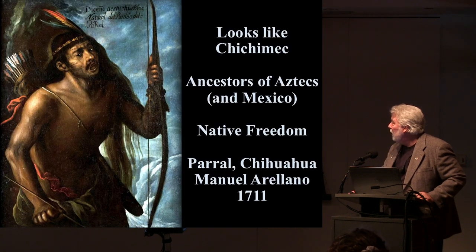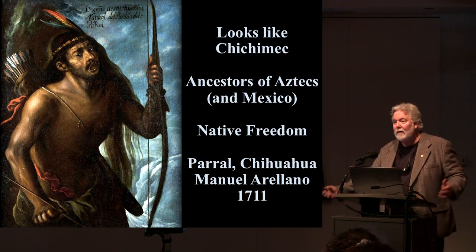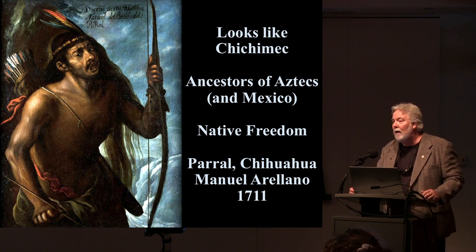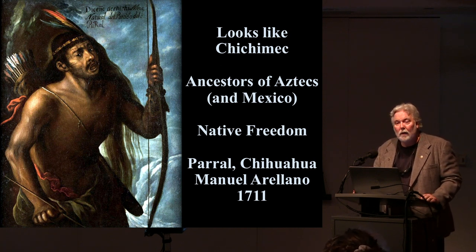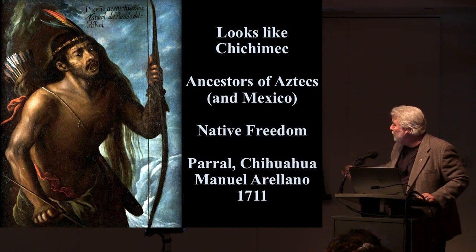It looks an awful lot like contemporary paintings of the Chichimec, the ancestors of the Aztecs. Back in the 1700s and 1800s, the Chichimec were used as a metaphor for savage, free people — kind of like 'Liberatus libertatum defendo' as we saw on the Excelsior coin in the US. Once again: quiver, bow, feathers, and an arrow in his hand.